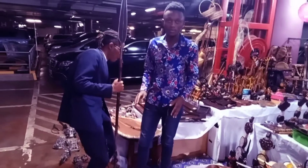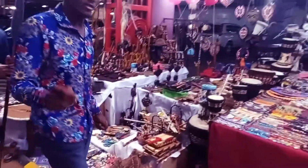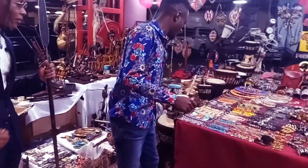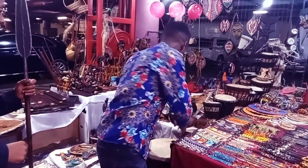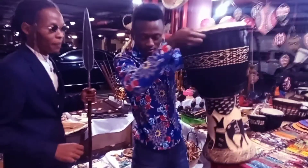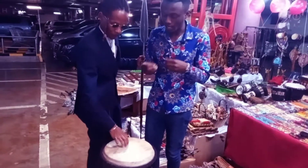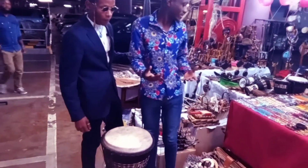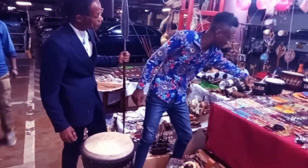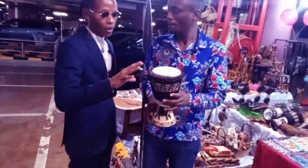Right now we're going to the drums. Those are drums, yes, and you have different types of drums. You also have different sizes - we have a small one like this one.